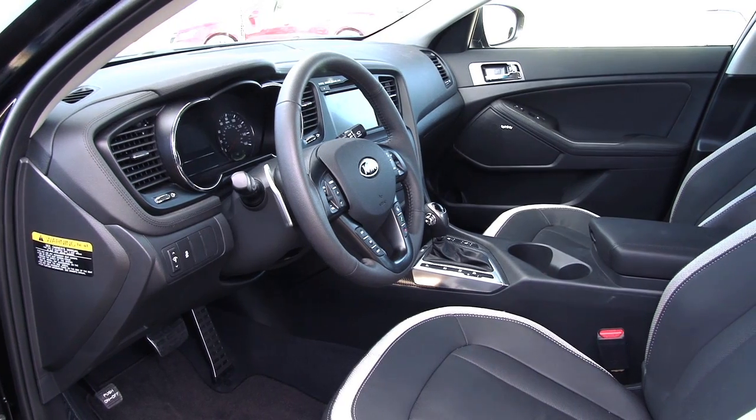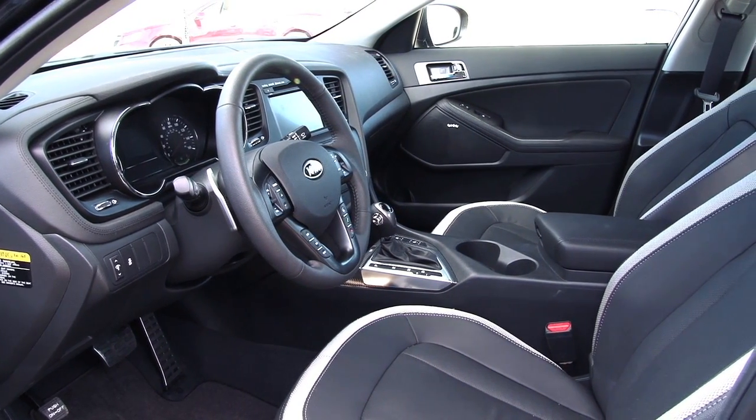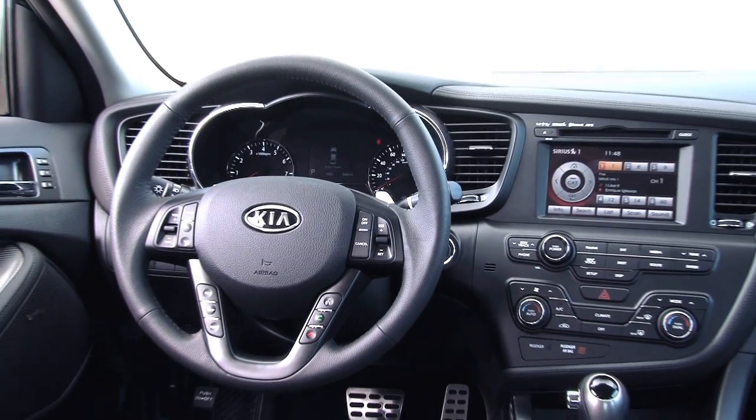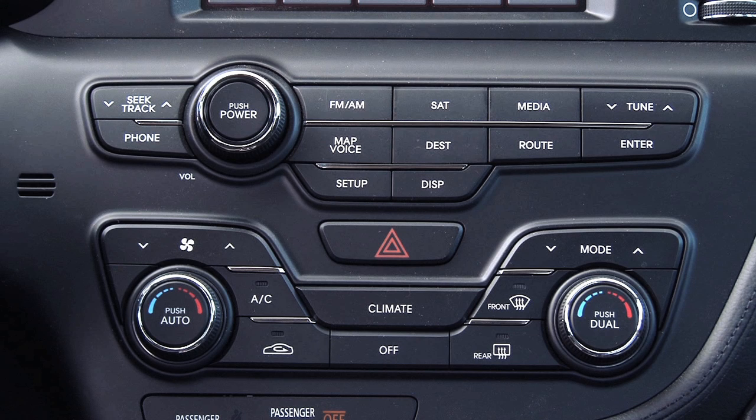The Optima's cabin has been groomed and tailored. Seating is wide and a tad on the firm side, but may be outfitted with optional heated and cooled front seats. The center stack is thoughtfully angled 10 degrees towards the driver and finished in a flat black, with buttons and dials that have a real solid quality to them.